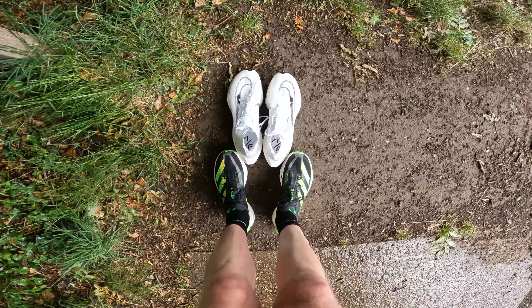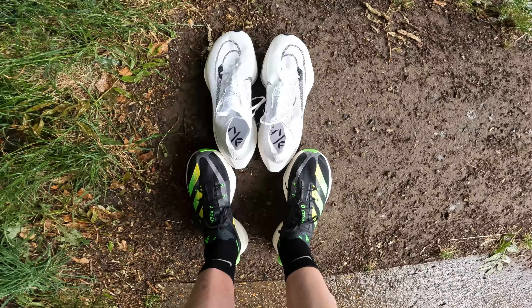Hello everybody, welcome to Winchfield. I've got the two most expensive running shoes on the market from the two biggest brands: the Adidas Adizero Adios Pro 3 up against the Alpha Fly 2.